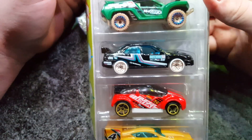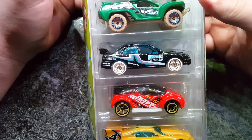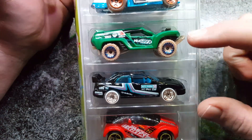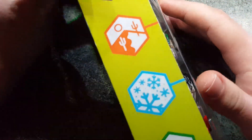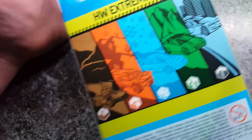Hello again guys, today I'm featuring a new 5-pack from Hot Wheels, one I have been looking for for quite some time now, basically for these two cars right here. So without any further hesitation, let's have a quick look at the box.